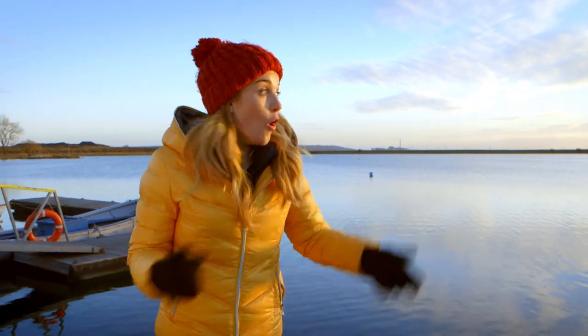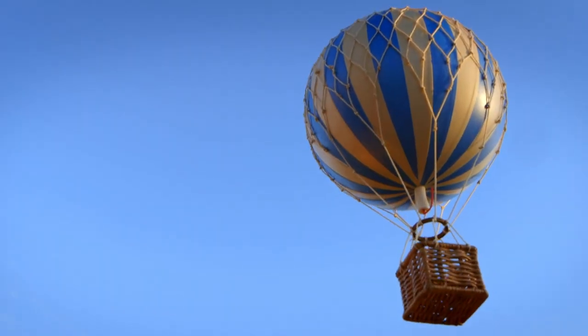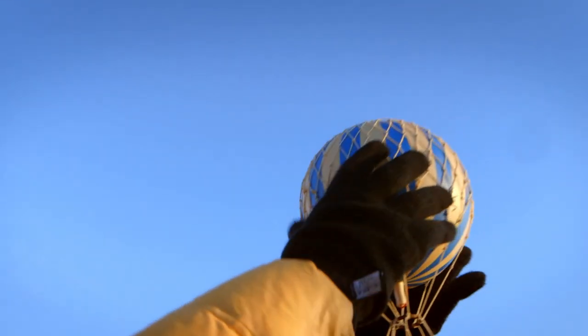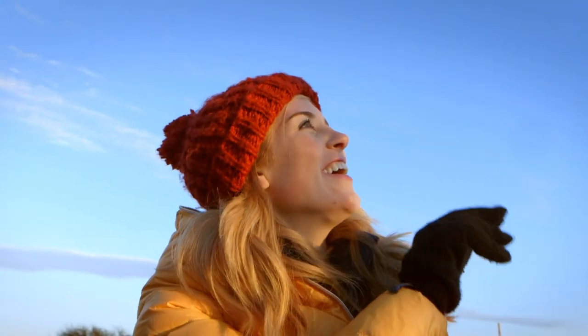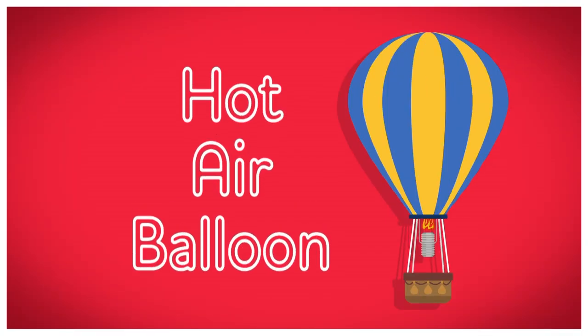So next time you see a boat, you'll know just how it works. But there are lots of other ways to travel too — on the water, on the ground, in the sky. What things travel up in the sky? There are aeroplanes, helicopters, and my personal favourite: the hot air balloon. This is just a toy hot air balloon — the real thing is much bigger. But do you know how a hot air balloon is made? Let's find out! How is it made? A hot air balloon.